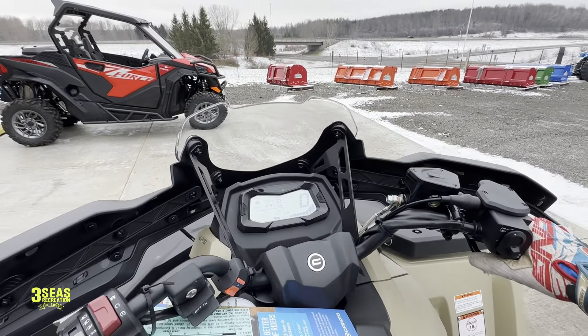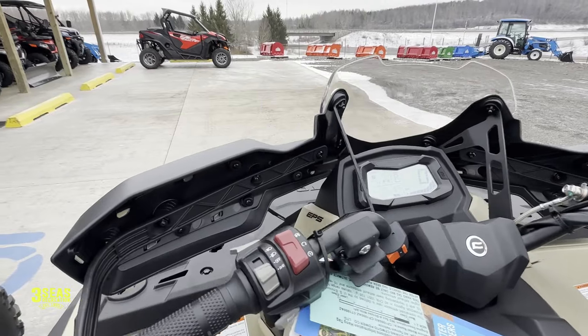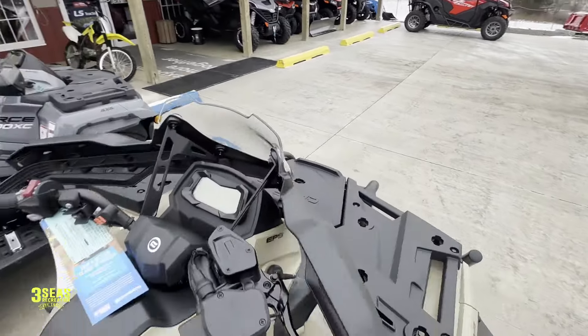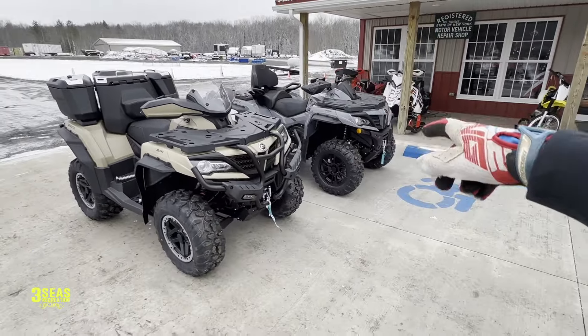Let's back up next to the other one. If you're in the showroom buying a big-bore ATV, hopefully you understand throttle control and what you're getting into. So let's run inside now and we'll check out some more machines.